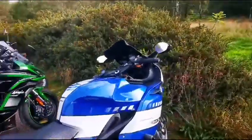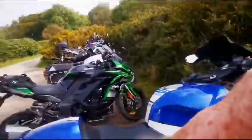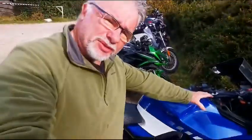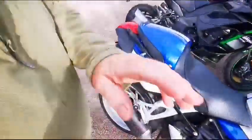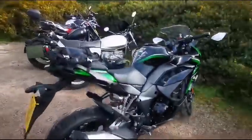BMW K1200 — now this is a sports tourer, but again it's hard to explain. I wanted to buy one of these because they're fast, but I couldn't even reach the handlebars. Sorry, I'm just shooting a video for Fairbrass — I've got to go.